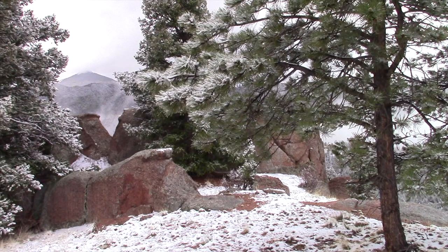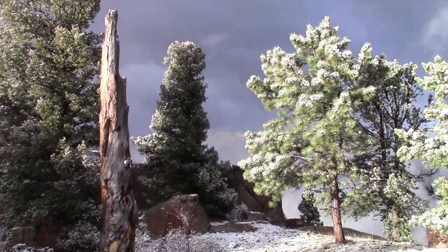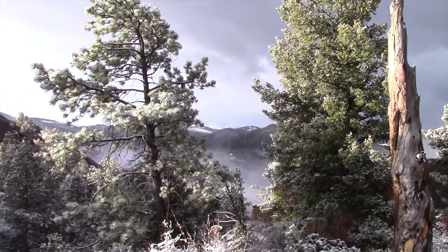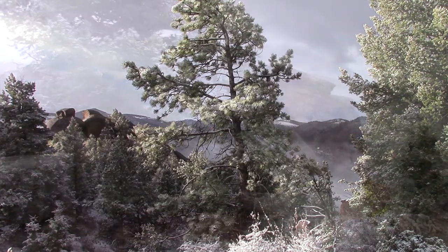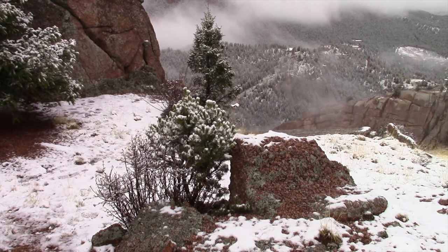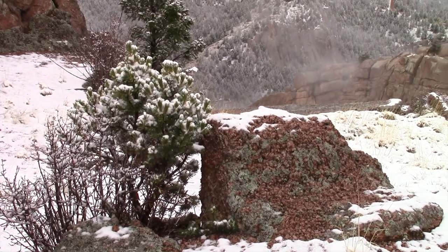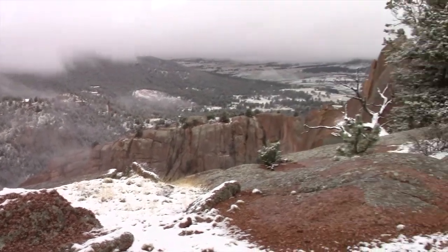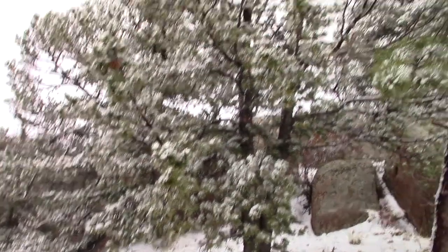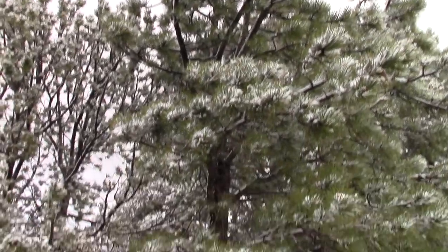May 18th. A climate-weirded jet stream has brought us quite a snow. That's a Douglas fir here. This little one right here is a pinyon pine. We got a little ponderosa there, and we've got a limber pine.